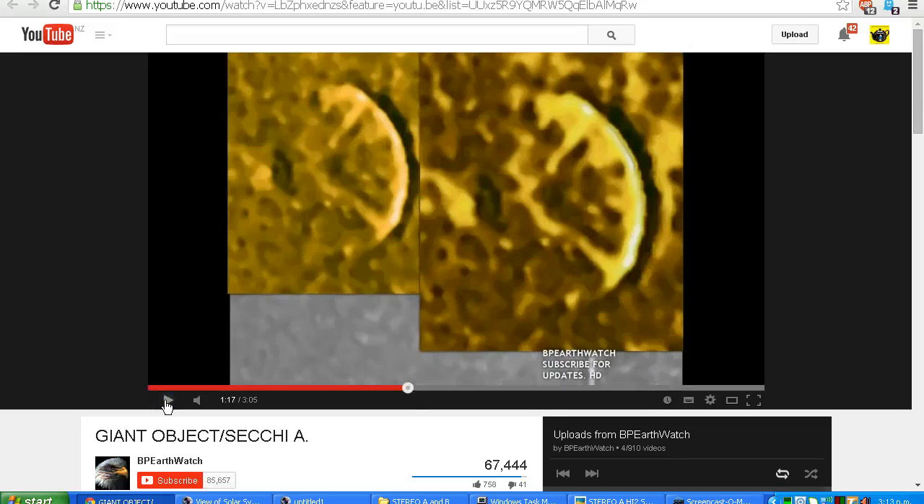So BP Earthwatch seems a little bit confused as to what this object is. He's now calling it a shield, calling it a solid object, even though we can see the background stars moving behind it. But let's see if we can work out what's going on.